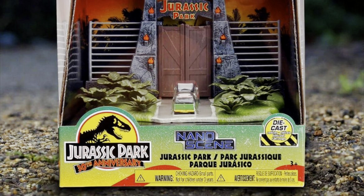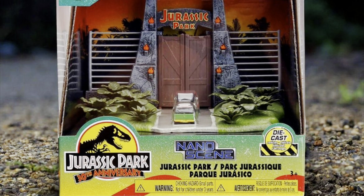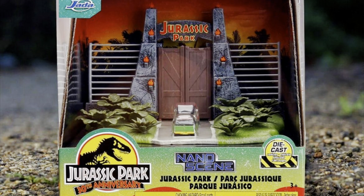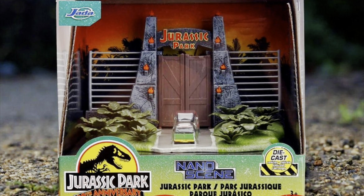I'm pretty excited for this release. Let me know in the comments if you guys are down for this Jurassic Park 30th anniversary gate entrance Nano Scene. I want to hear from all you Jurassic Park fans out there. Hit me up in the comments — I'll catch you guys again real soon with more content. Thank you and take care out there.